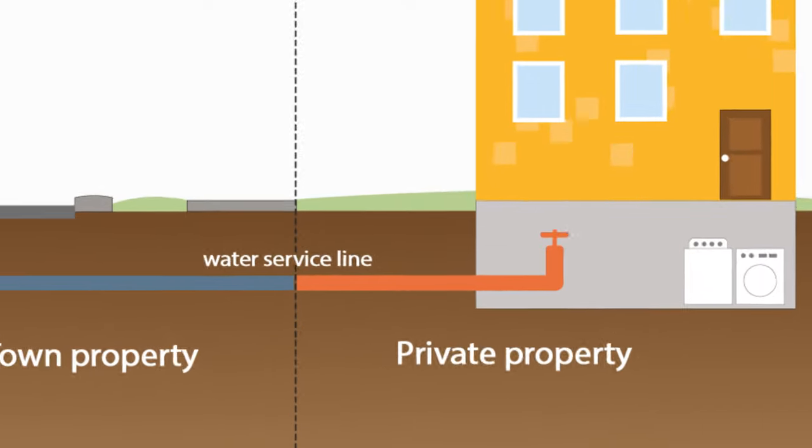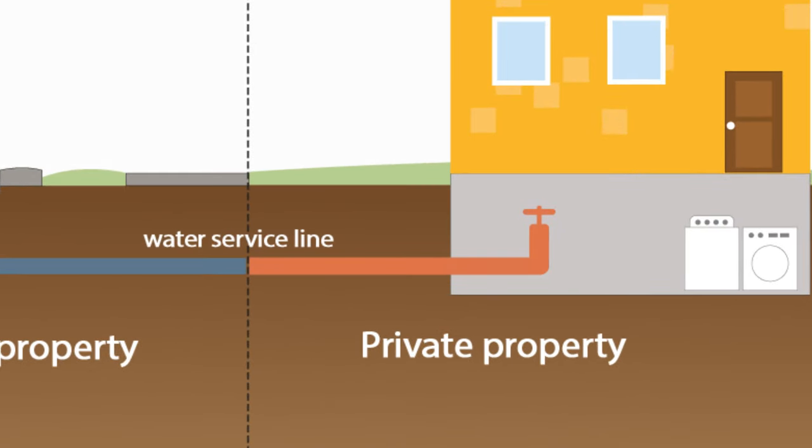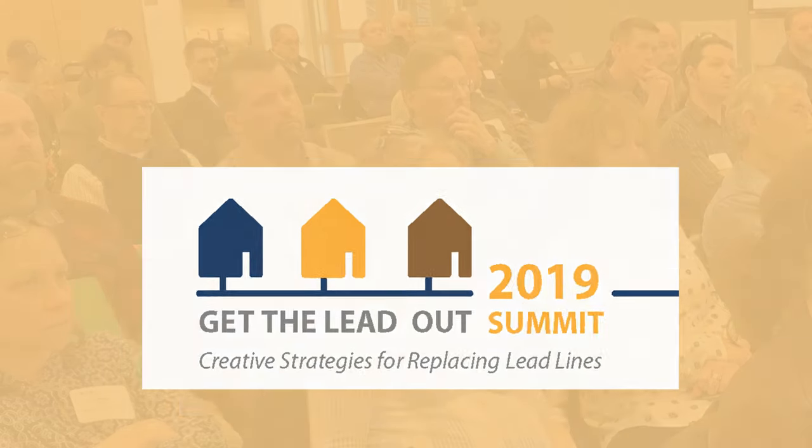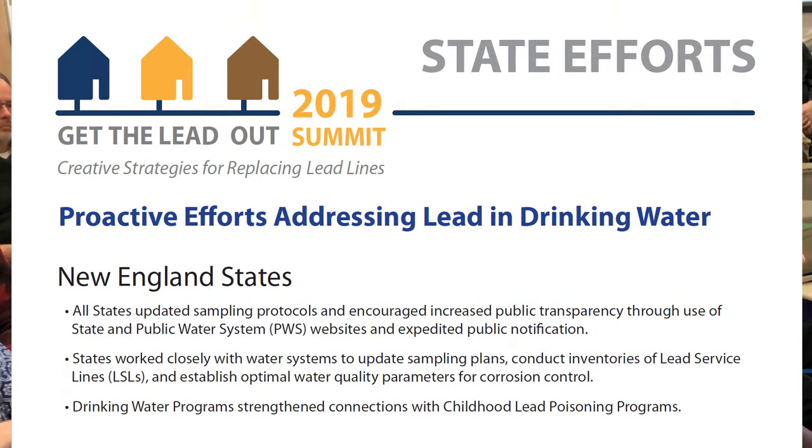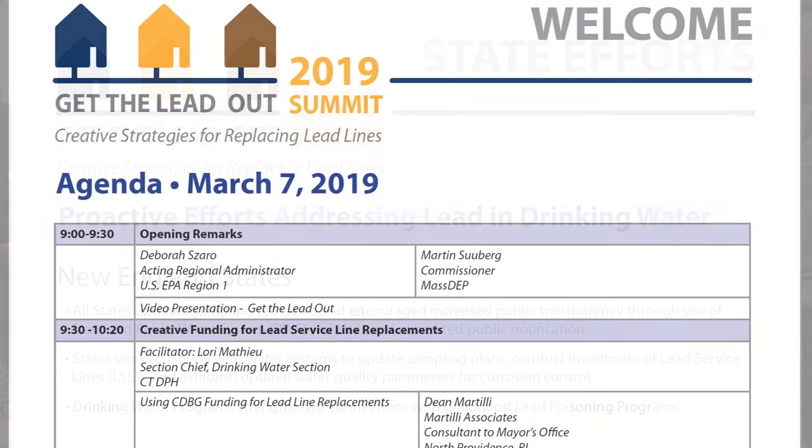In most cases, water pipes that are on private property are the homeowners' responsibility. Replacing the entire lead pipe is a critical step to helping reduce potential lead exposure through drinking water, and it's important for all of us to be thinking creatively about how to make replacing them more practical for municipalities and homeowners, and safe for our families.